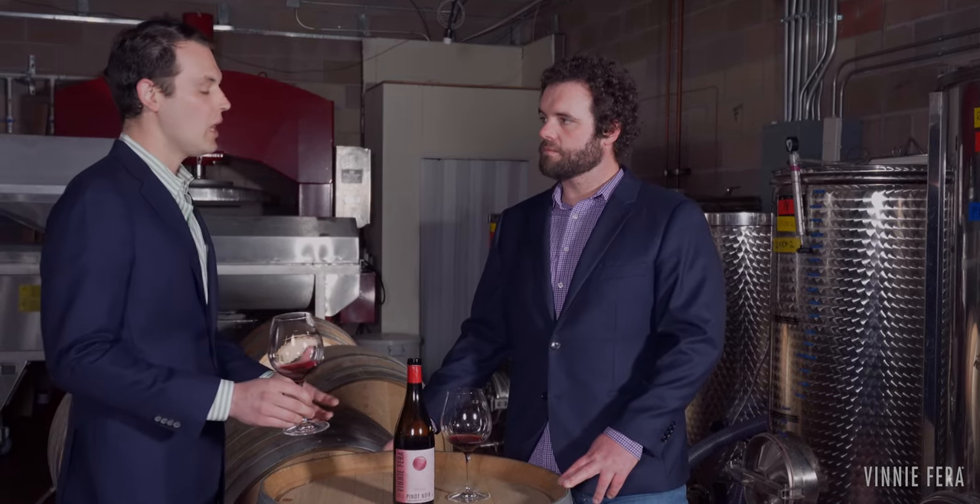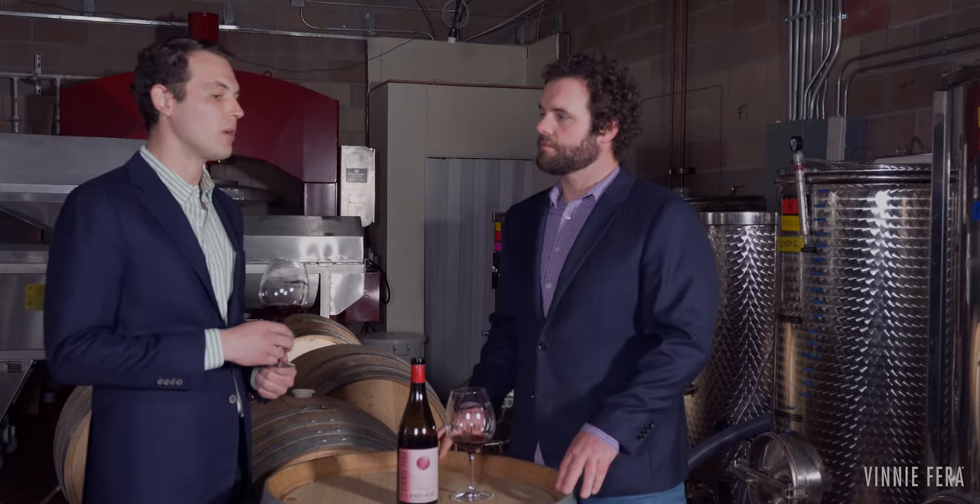You get that really bright, pure, intense fruit at the core from the carbonic, and then some of the earthier, darker notes in this wine come from those more traditional styles of winemaking. Blending all those together, I think we end up with a fantastic, complete Pinot Noir that over the past three years has really evolved into a truly world-class wine made right here in Boulder.